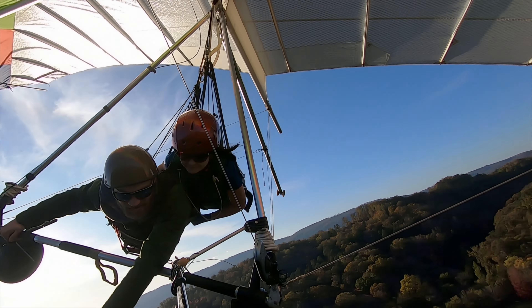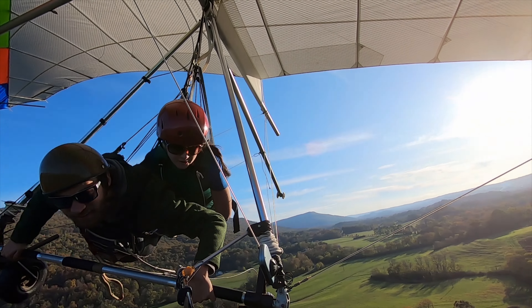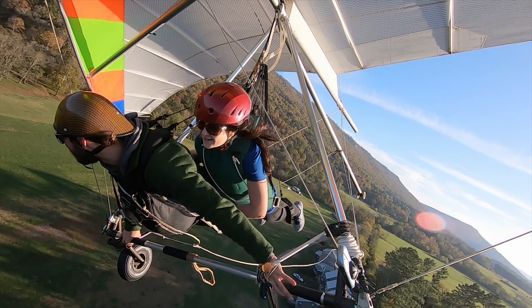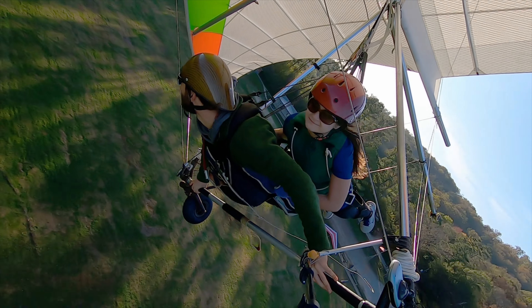Finally, and most importantly, be prepared to tip your pilot. After all, you're hiring a pilot dedicated to instructing and ensuring your safety throughout the flight. So be sure to tip accordingly.